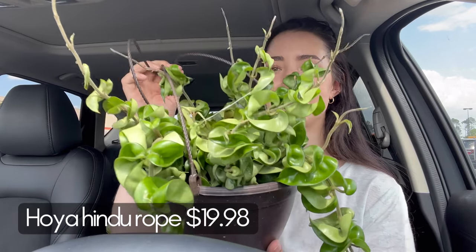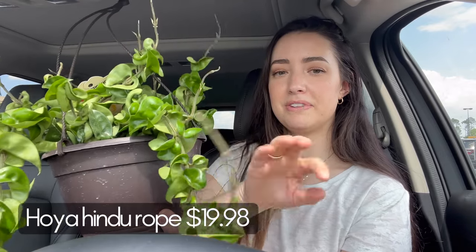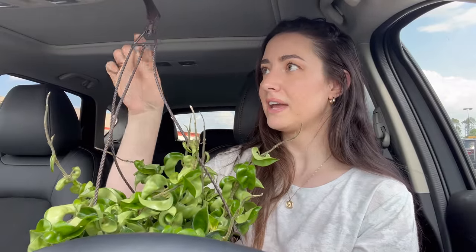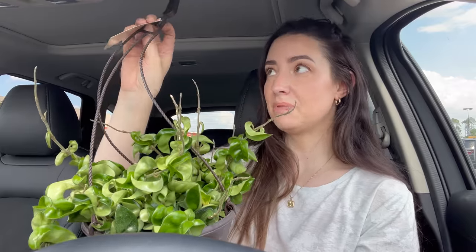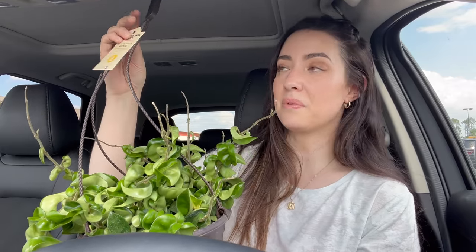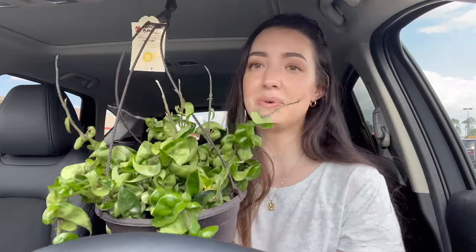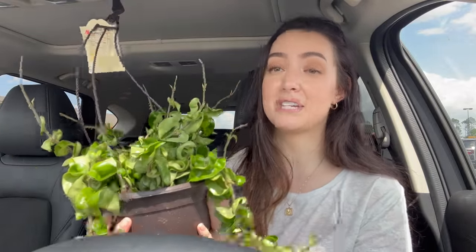And then my Lowe's find — do you want to know what I got? I was shocked I found it in there. It's another Hoya — it's a Hindu rope! It's so beautiful; it's got lots of new little growth everywhere. These little baby leaves — this guy was $19.98 as well from the Exotic Angel line. I've heard people were finding these. I was also looking for Monstera Perus, even though I already have one — I just wanted to see them in person here at Lowe's. But I couldn't find one. I probably have like 25 to 30 Hoyas in my collection — I should do a Hoya collection video. A lot of them are small but some are quite large.